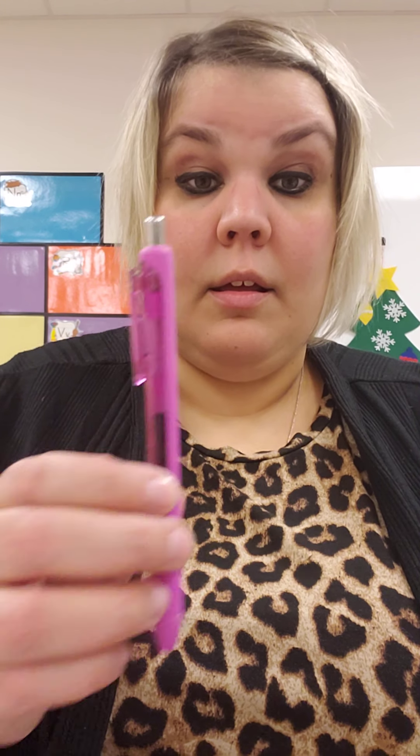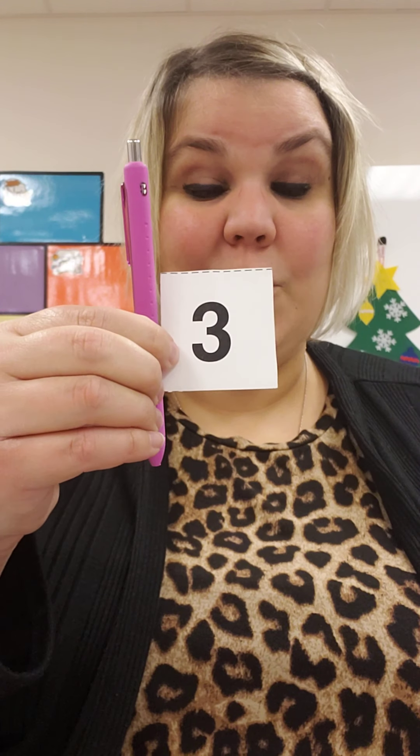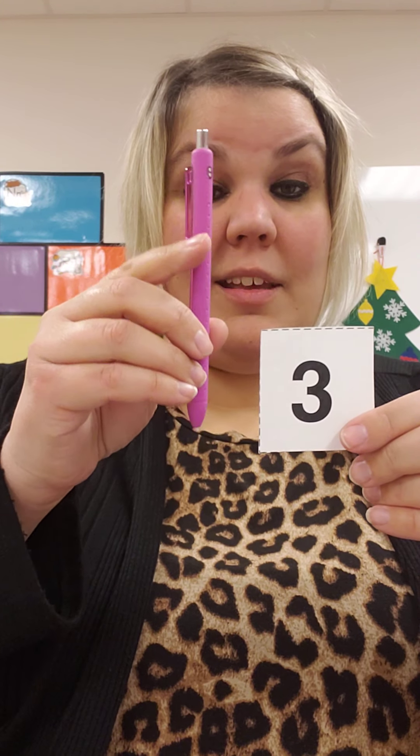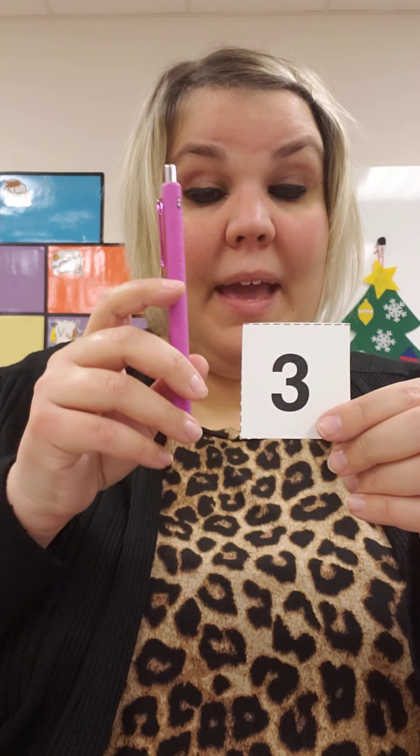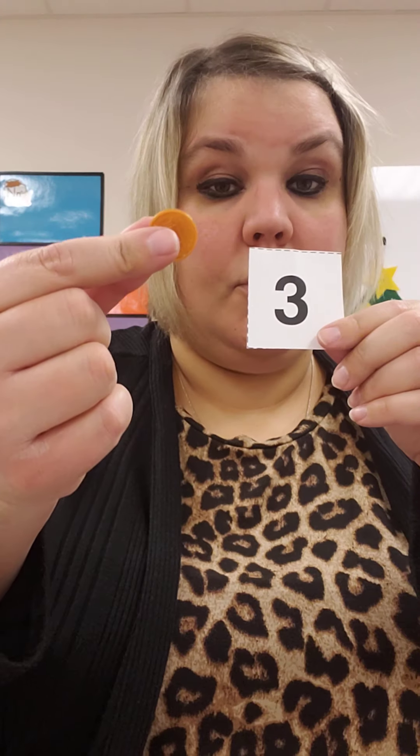Miss H wants to buy a pen. Three cents, three pennies. One, two, three.